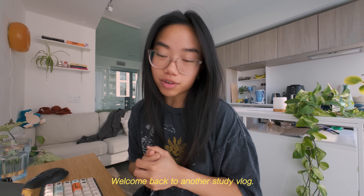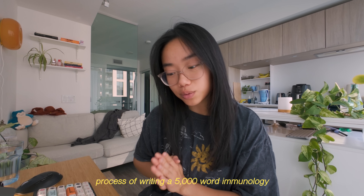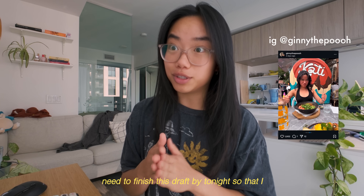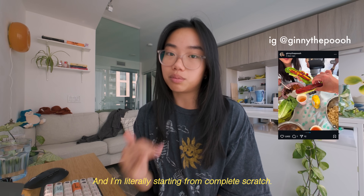Good morning everyone, welcome back to another study vlog. I'm an immunology student, and today I'm going to take you through the process of writing a 5,000 word immunology research report in hopefully a single day. I've got some crazy deadlines coming up and I need to finish this draft by tonight so I can send it off tomorrow morning. I'm literally starting from complete scratch.